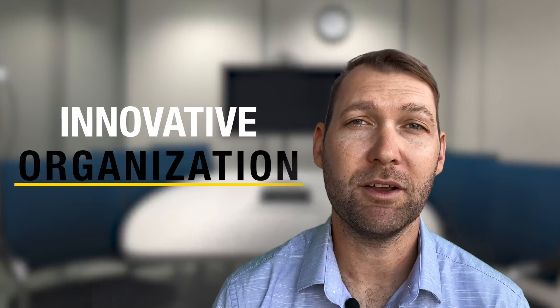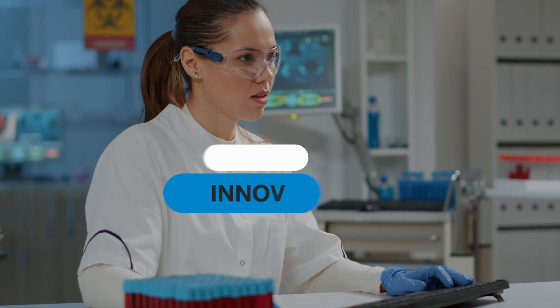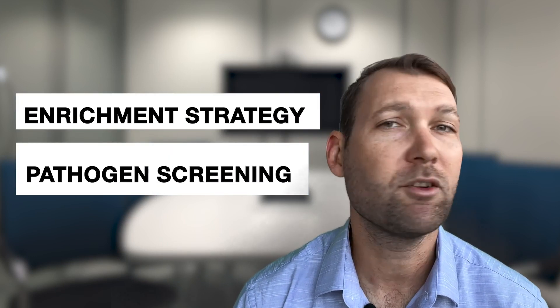My company is an innovative organization, constantly striving to live up to our company motto: 'We build it better.' In laboratory operations, building it better requires us to innovate our methodology. In addition to new technology, tools, and software, our ability to innovate also relies on looking at what we're currently doing and asking ourselves: how can this be better? How can we be better scientists?